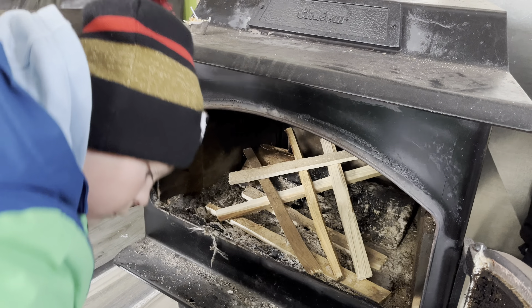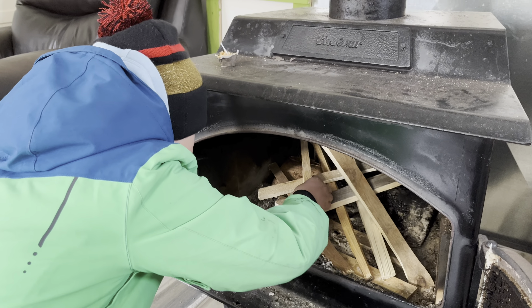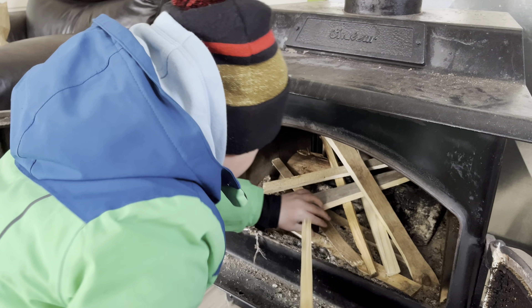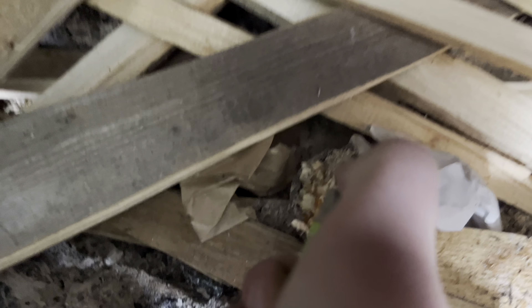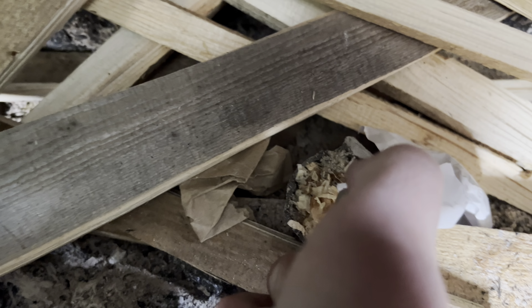You can use lots of kindling, eh bud? Doesn't matter, we've got lots. Oh, it looks pretty good in here. I don't see any. Just a couple little spots where maybe there's a couple mice in here, but actually not too bad. We're going to go check the traps after, make sure everything's good.